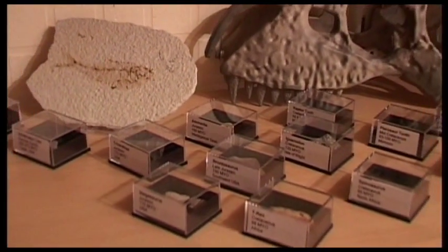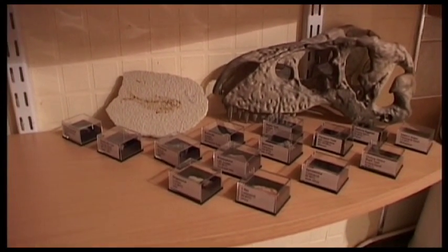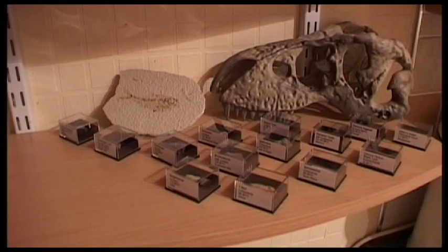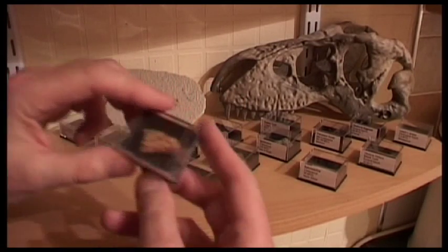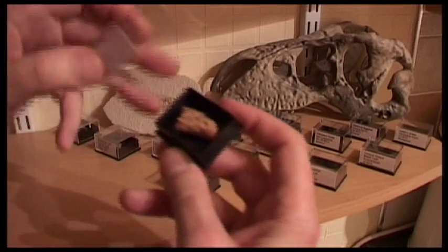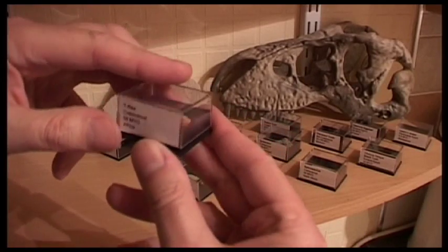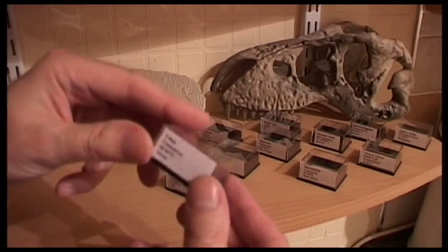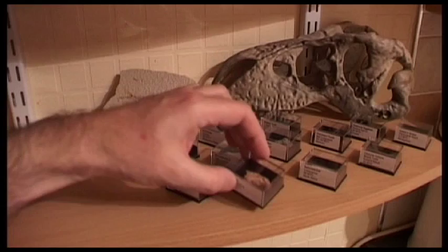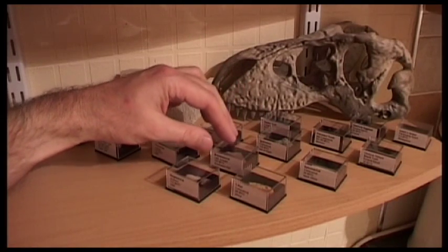To me, collecting fossils is a bit like collecting autographs — you need to collect from a reputable dealer. This one is a piece of T-rex, I'm not sure which piece, from Africa, 98 million years old. That's the Cretaceous period — the last period of the dinosaurs. Jurassic was the middle period and Triassic was the first.